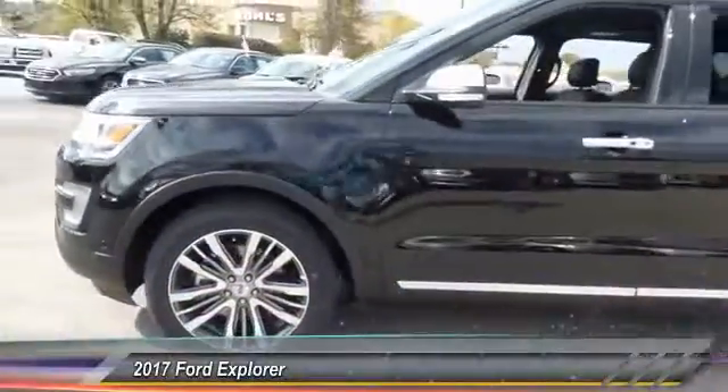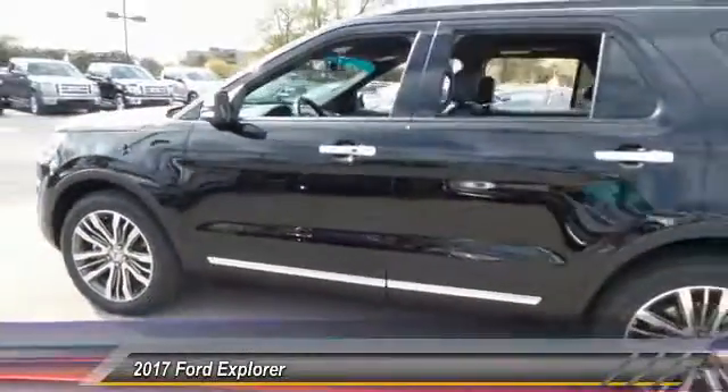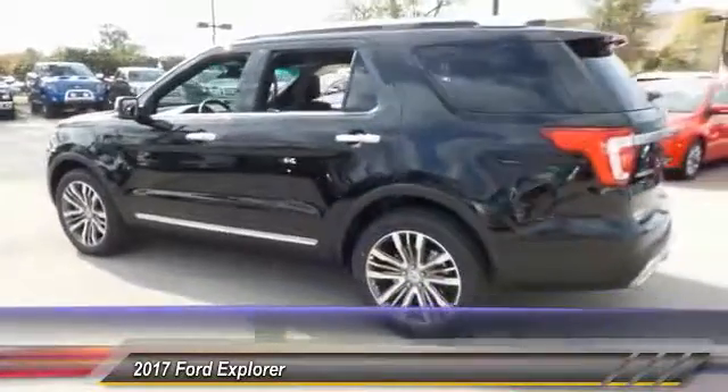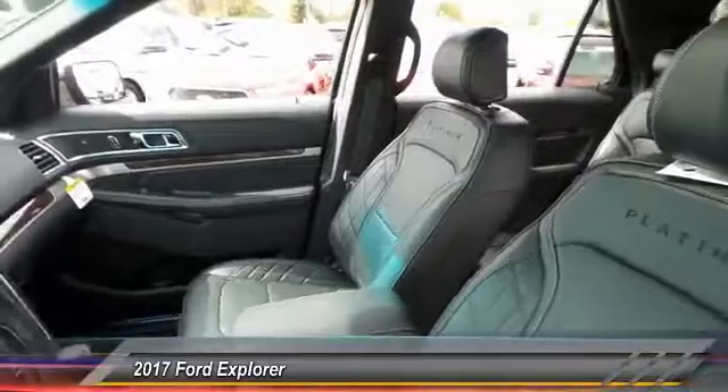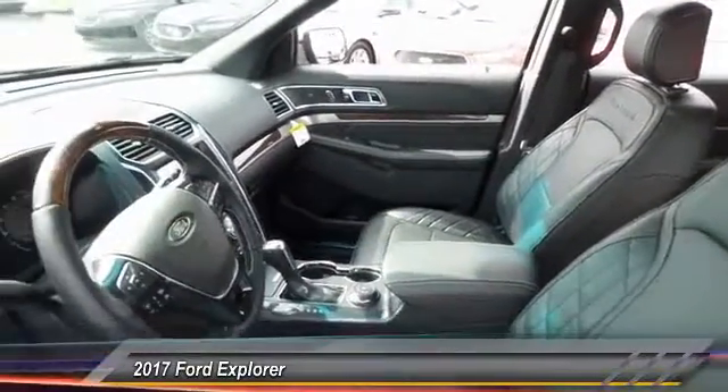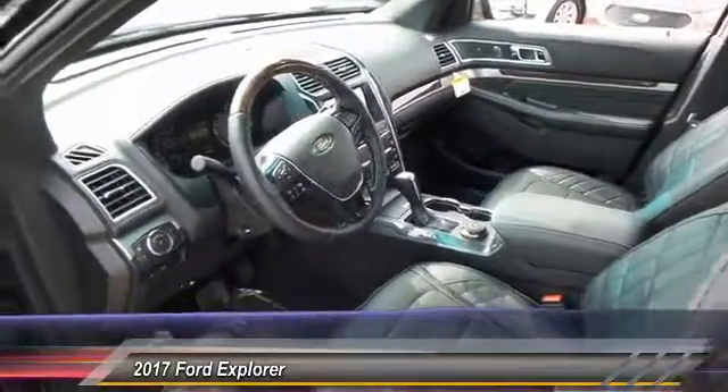The 2017 Ford Explorer. You've got a lot of capabilities to call on in a Ford Explorer. Don't underestimate your choices. It is priced below $55,000, and this vehicle has less than 100 miles.